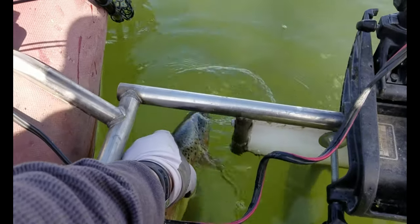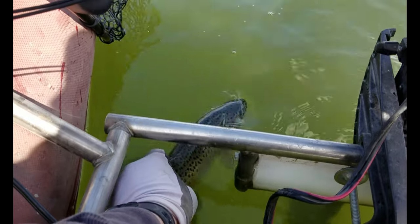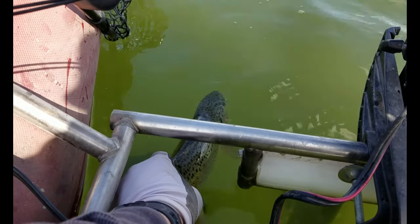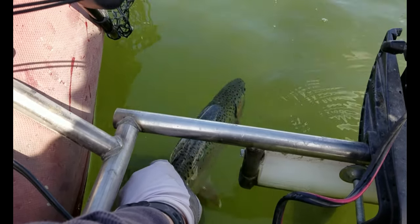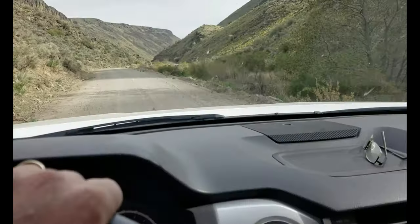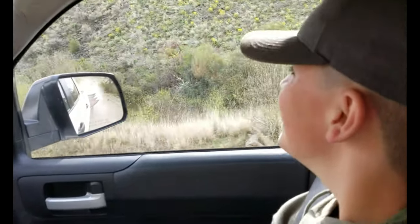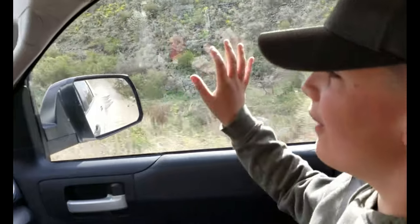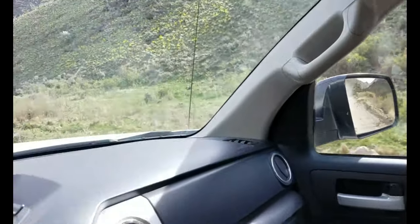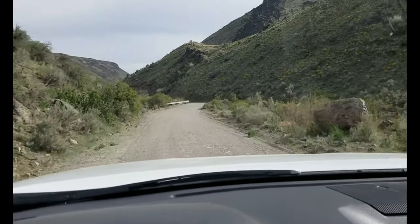We're going to let this one go. There he goes. Nice. Pretty good day, huh? Yeah, it's beautiful out here. Oh my gosh, this is gorgeous country. Thought we saw a rattler. Love the high desert.